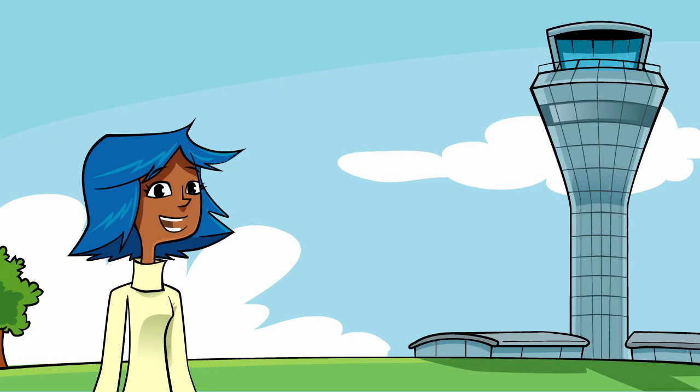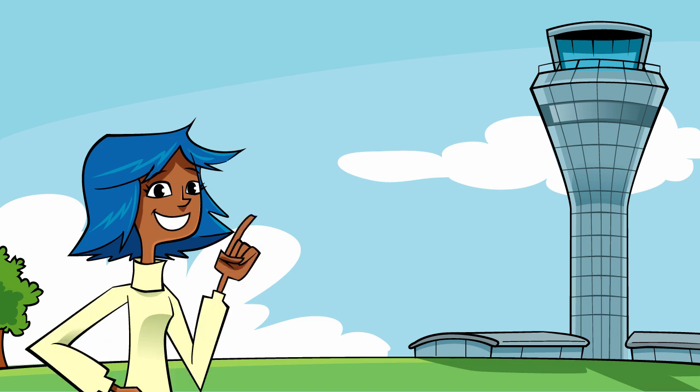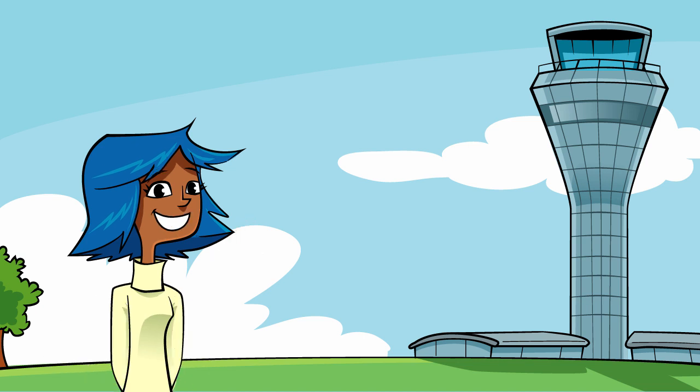So how do they keep everything running smoothly? Let's find out. As air traffic controllers need to see all around the airfield, they need to be high up and so are found in a control tower.